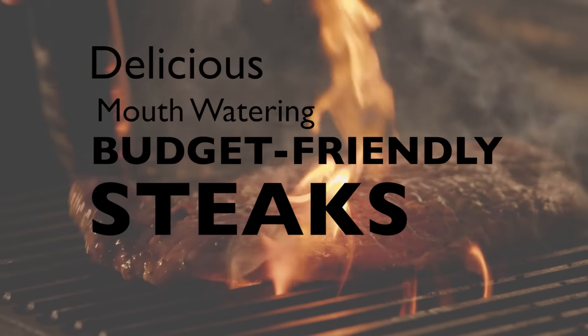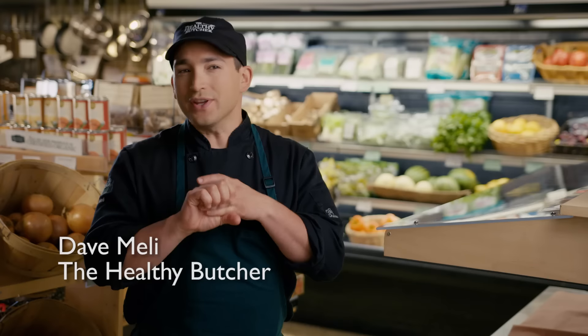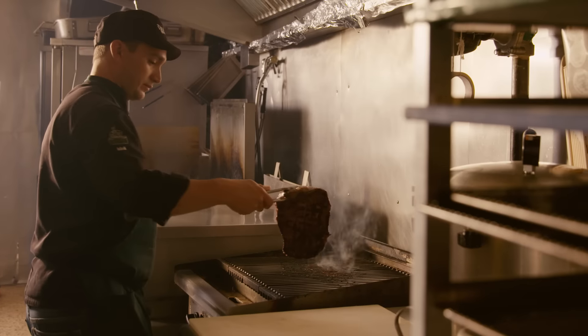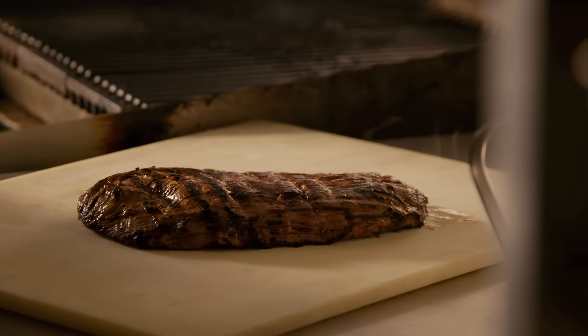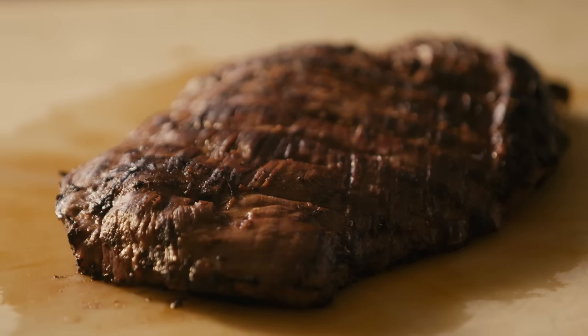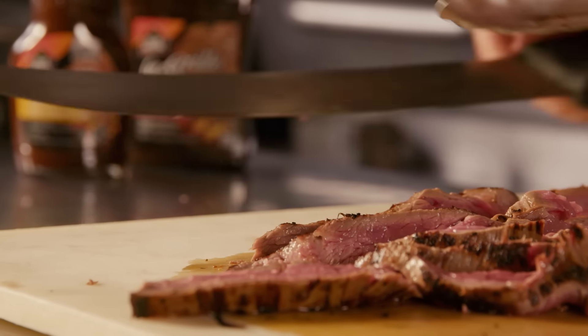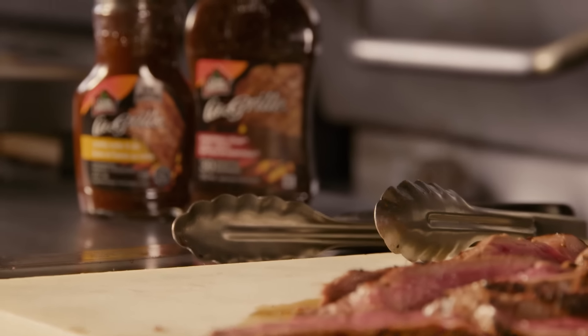When I think of skirt steak, flank steak, and bavette, I think of a steak that can be just as tender as a ribeye or a sirloin — but it all comes down to technique. You cook your steak, then you let it rest, and then you have to slice it against the grain nice and thin. And if you do that, you're going to have a perfect mouth-watering and tender steak every single time.